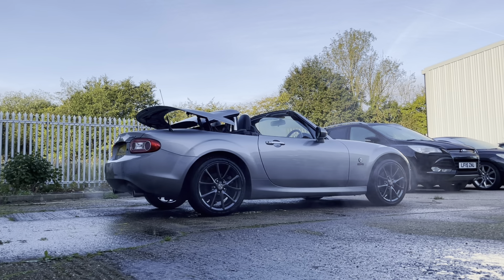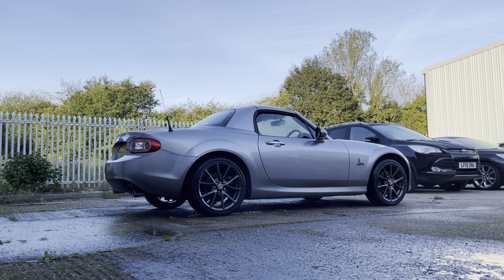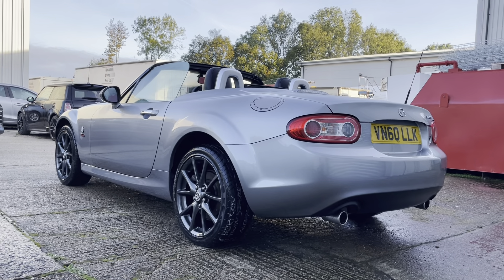Whilst this car is truly immaculate for a 2010 vehicle, it is just that - it is a 2010 used vehicle and therefore you may find the odd minor age-related blemish, but I have to say it is very, very good. There are no significant dents, dings, scrapes or scratches anywhere on this car. If you make the journey to come and see it, I have no doubt that you will not be disappointed with its condition.